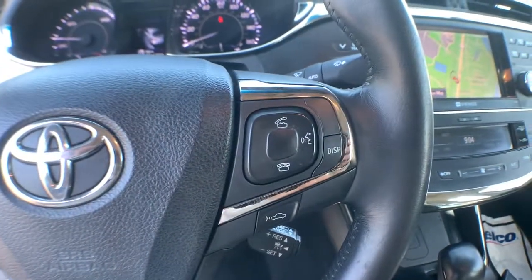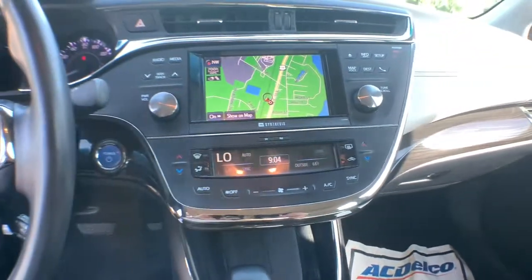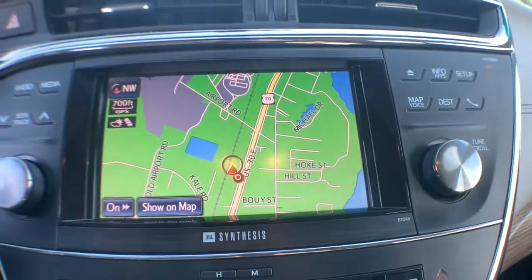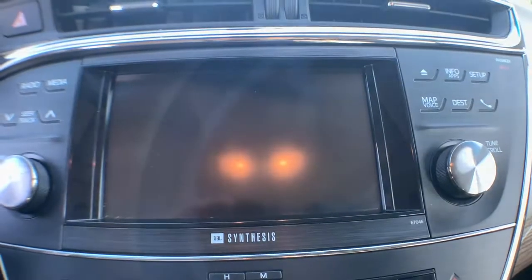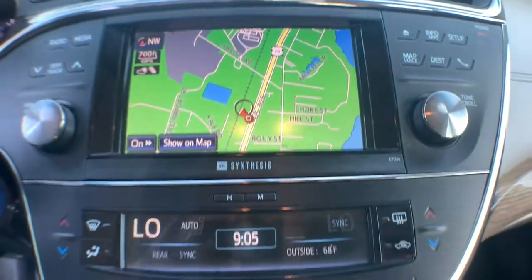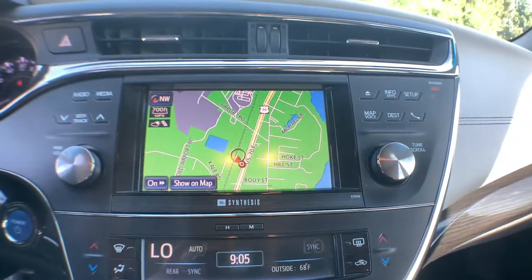These are just some of the great options this vehicle comes with: navigation system, sun/moonroof, keyless entry, power passenger seat, cooled front seat, satellite radio, premium sound system, fog lamps, heated mirrors, heated rear seat.